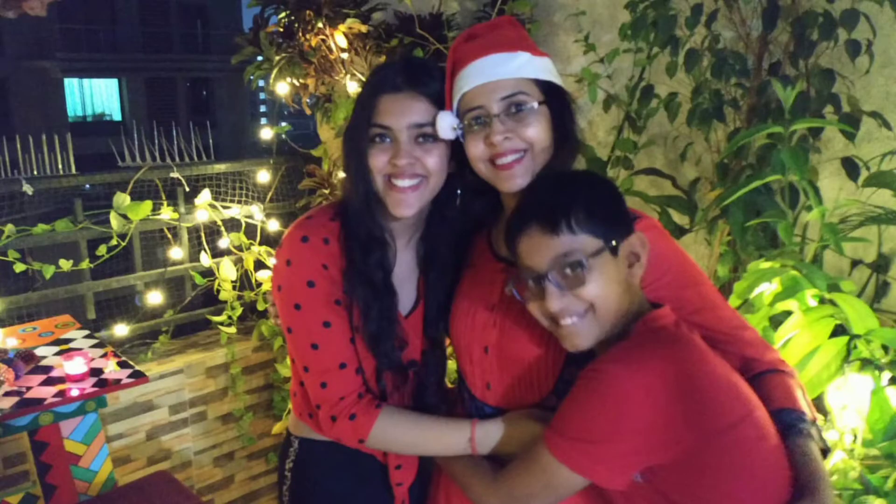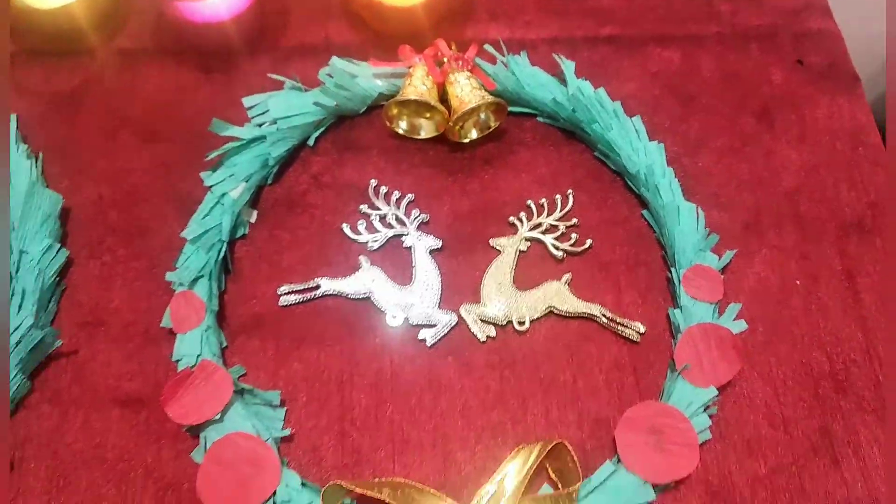Both of us planned for this red dress theme party and we created memories for life. Have a look at the decorative DIYs made by us.